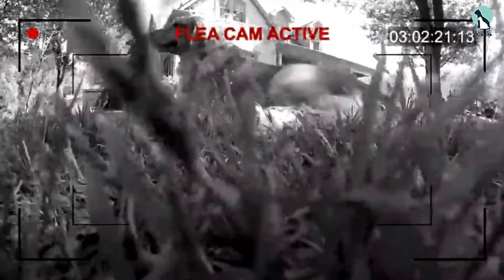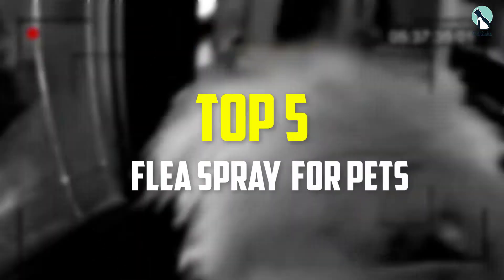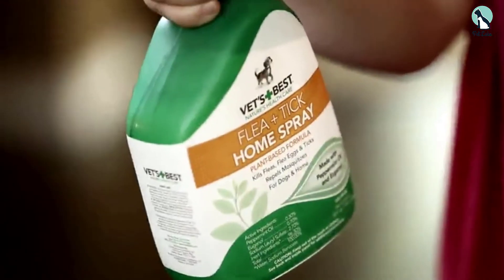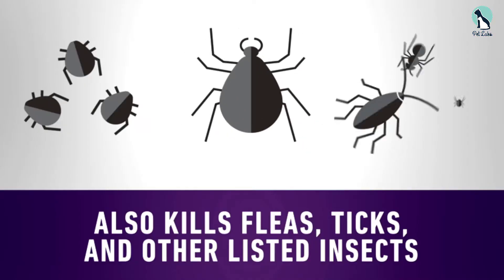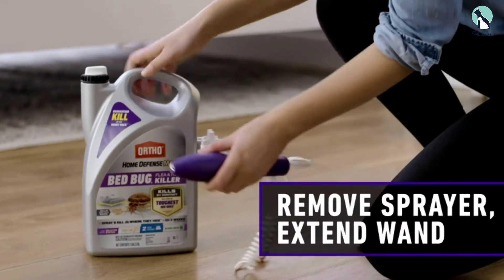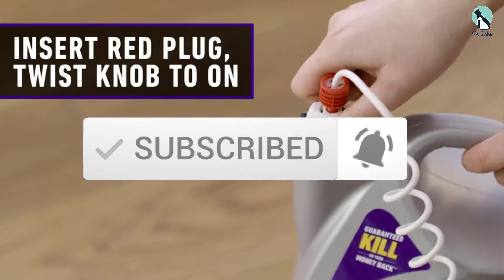Hey guys, in this video we're going to be checking out the top 5 best flea sprays for pets that are available on the market for their true quality. I made this list based on my personal opinion and hours of research, and have listed them based on popularity, quality, price, durability, user opinions, and more. If you want to see more information and the updated price, you can check out the description below. Make sure to subscribe for more reviews. Let's get started.